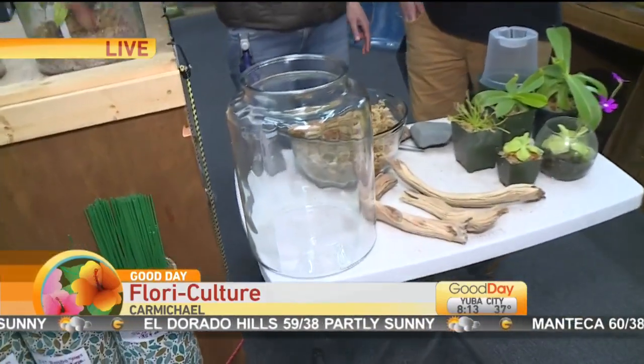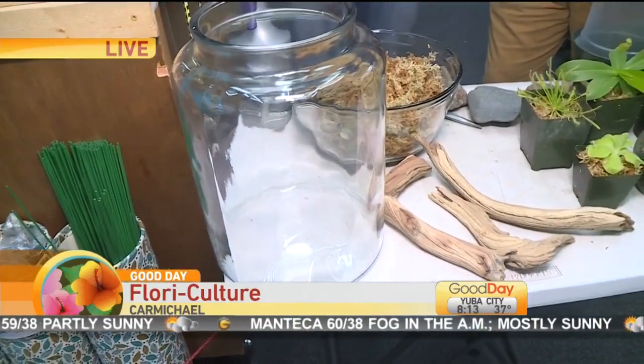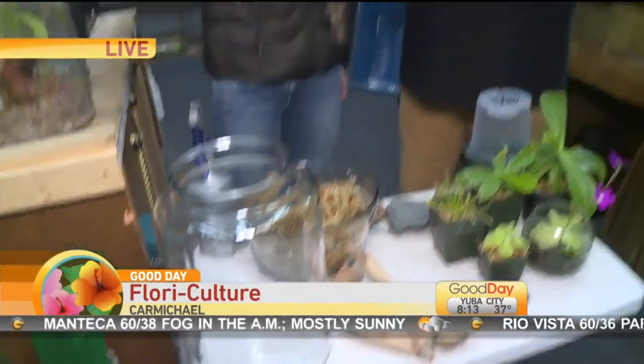You sell all these supplies here, but you're saying a good place to get the jars? You can go to Goodwill. These come from a coffee shop that went out of business — we bought all their coffee containers. Any kind of big jar with a fairly small opening so that it holds the moisture in.